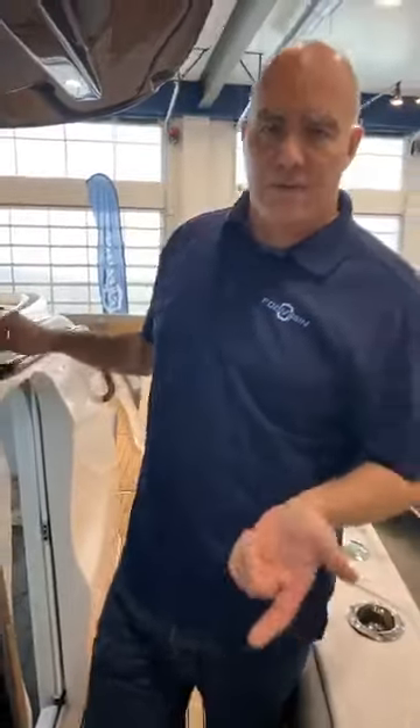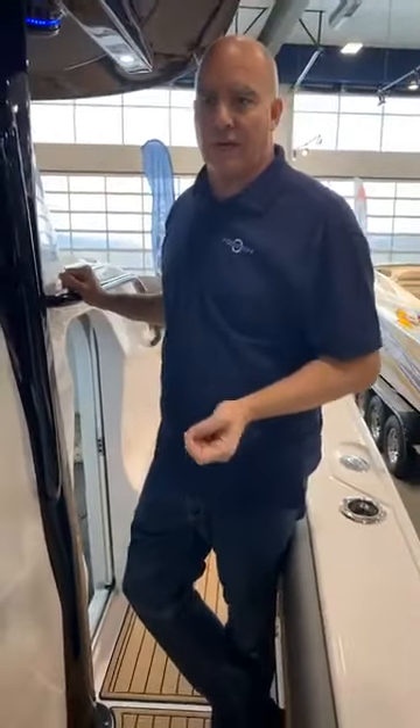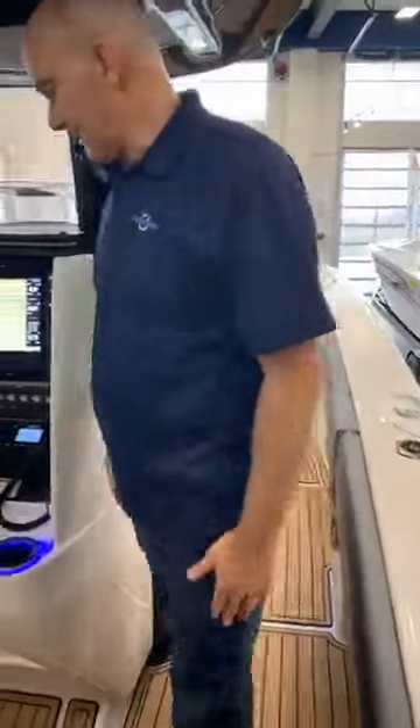You have a sink with a fresh water system. This boat doesn't have the helm AC — to get the helm AC you need to go to our 43NX — but the cabin does have AC.